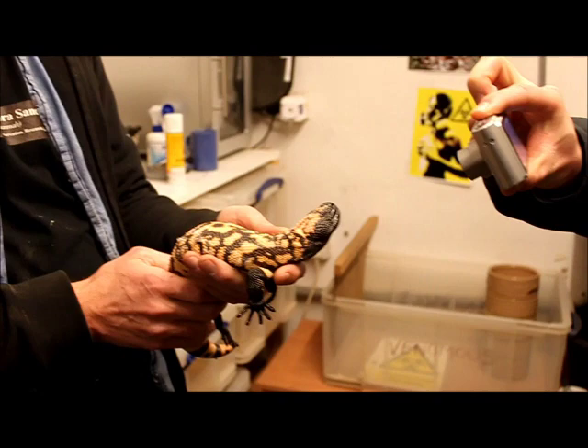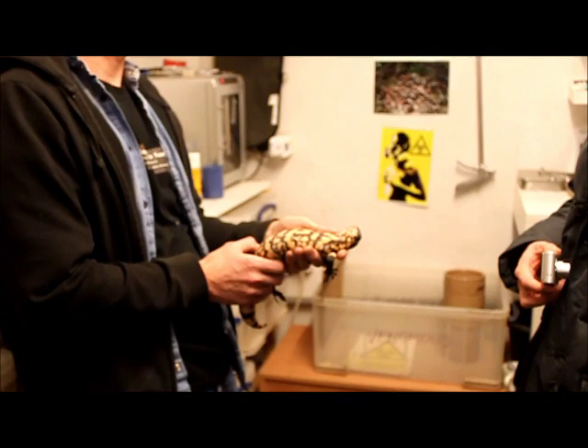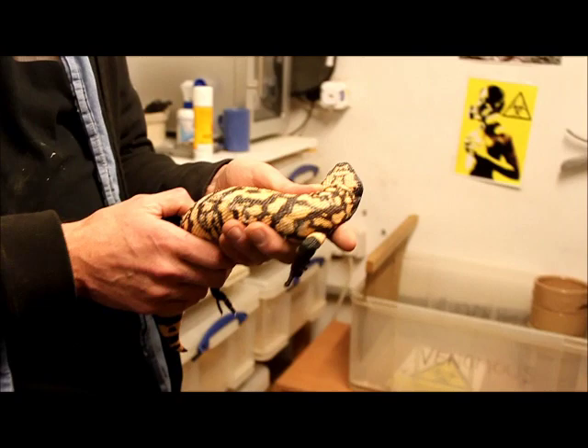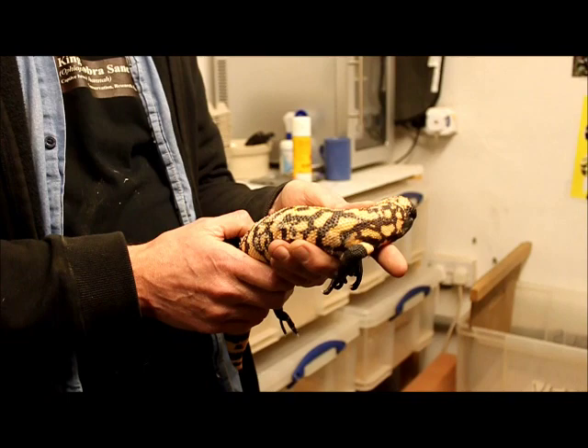Luke even tested the gloves on the Gila monsters, but that shouldn't be a problem. Well, the bite on these things is like a bulldog - it makes a snake look ridiculous. There have been people who have been bitten by one of these and they hang on like a bulldog. There have been people who didn't know, and they had to try to get a screwdriver or something to pry the jaws open to get them off.